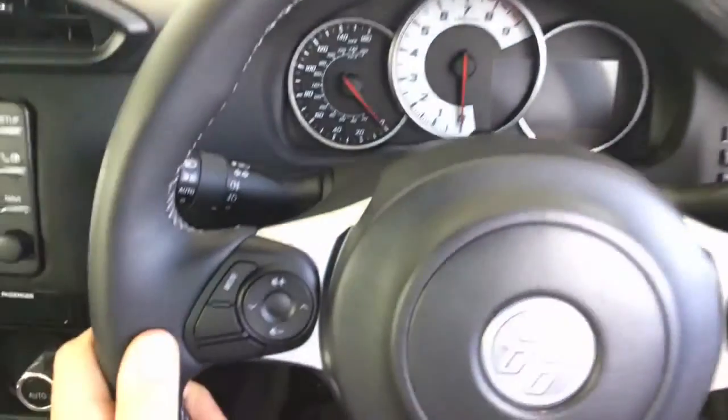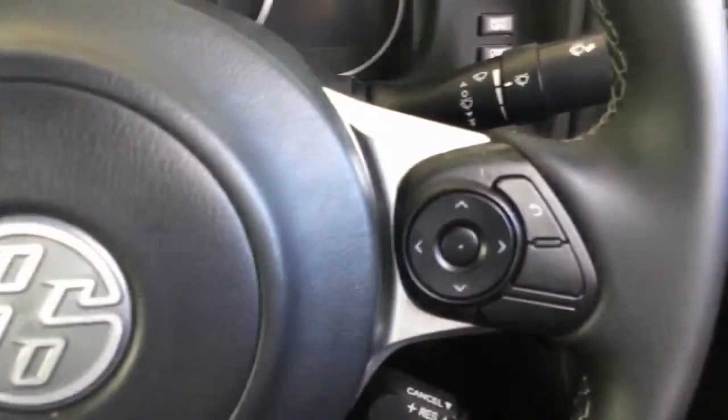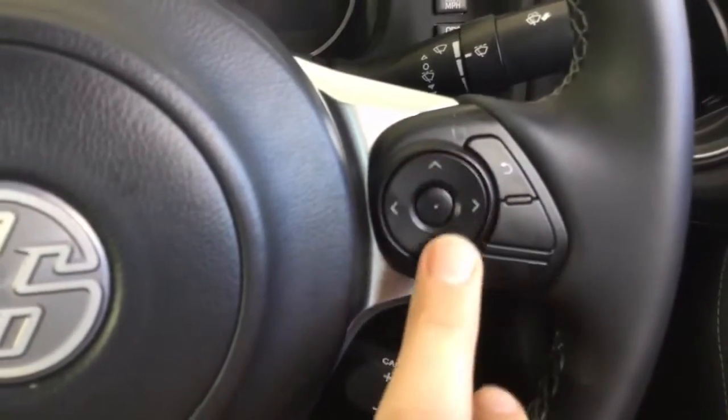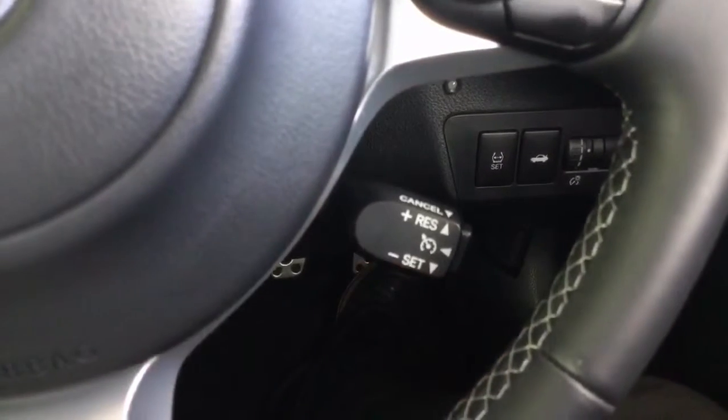The steering wheel is leather wrapped with controls for your audio and also controls to navigate around the menu. And down here this lever is to set the cruise control.